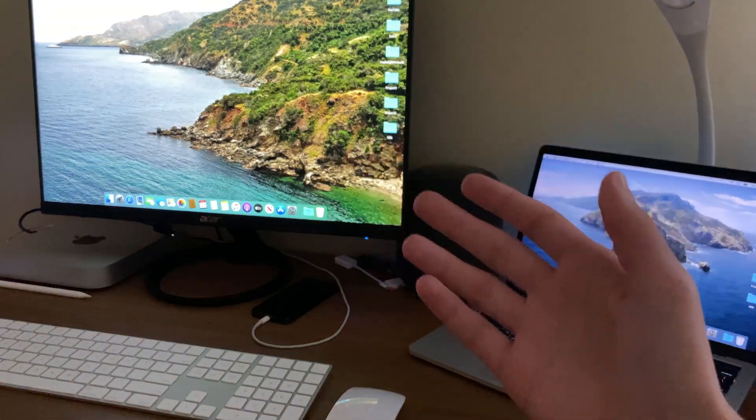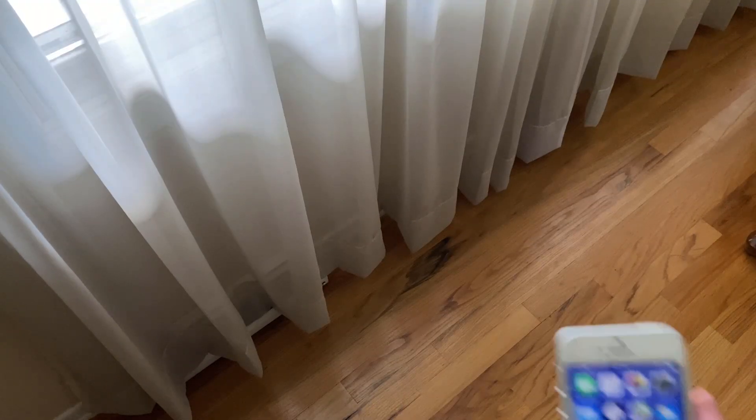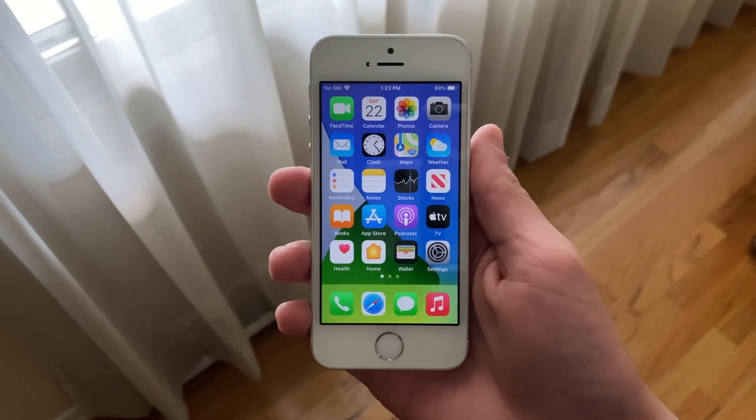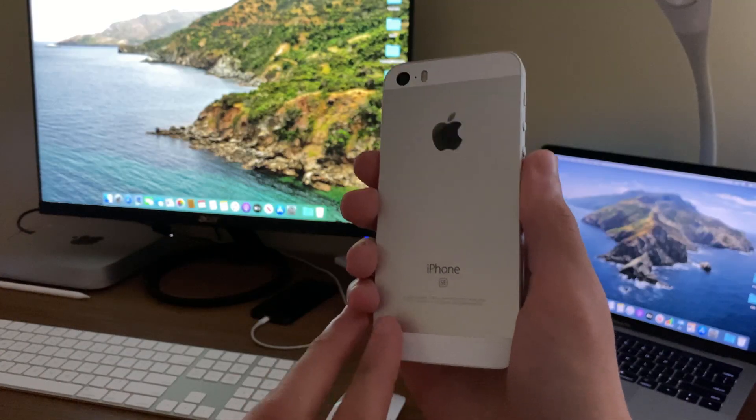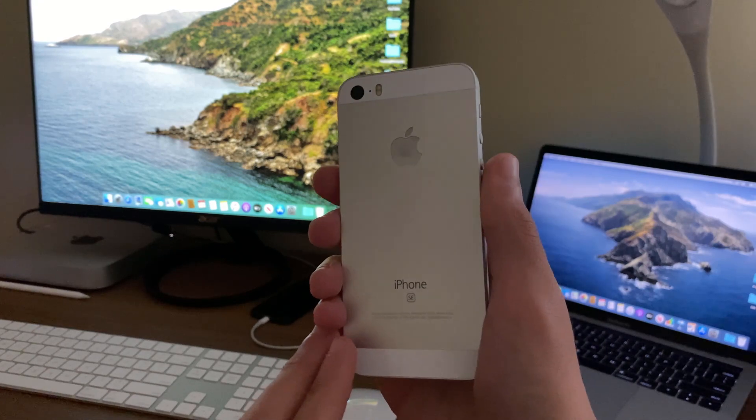Hello everyone, IceCoolTech here. Today we are going to be taking a look to see how the iPhone SE first generation has held up on the latest developer beta of iOS 14, developer beta 5.